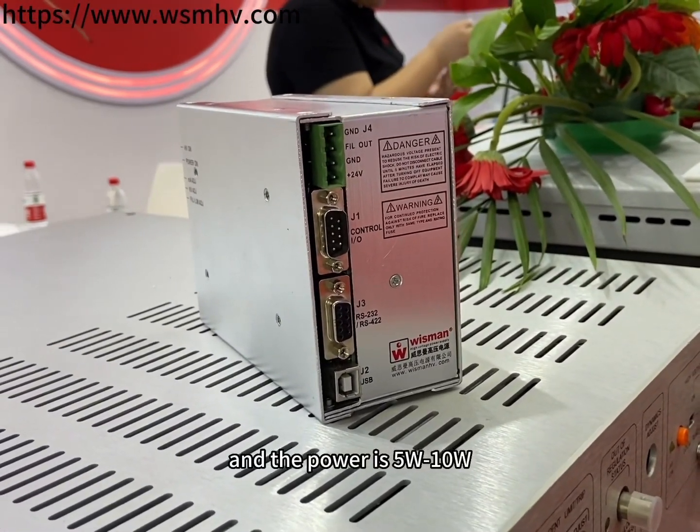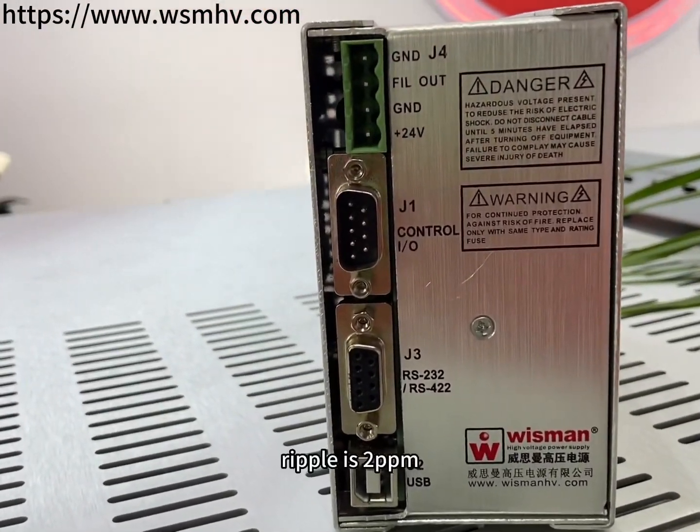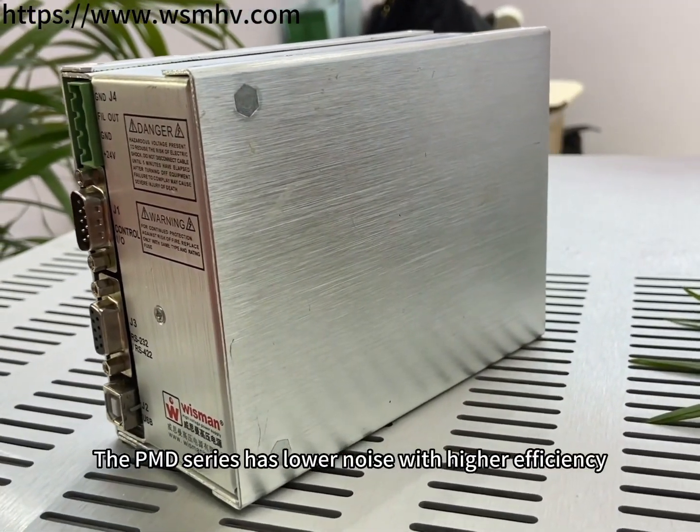The power is 5W to 10W. Stability is 10ppm per 8 hours. Ripple is 2ppm. No micro-discharge. The PMD Series has lower noise with higher efficiency.